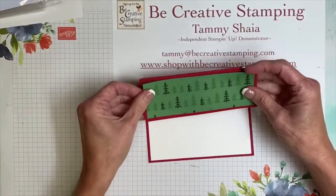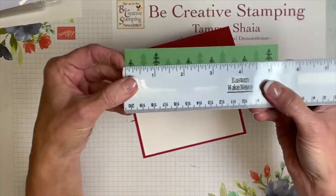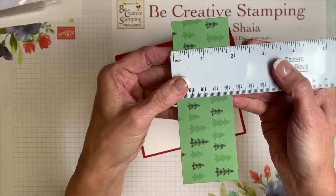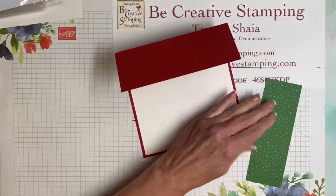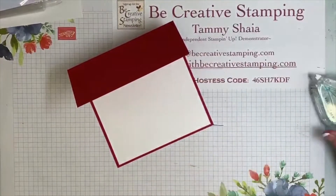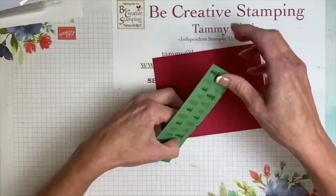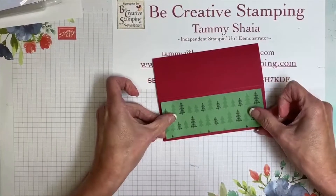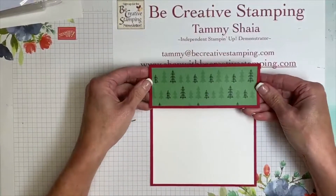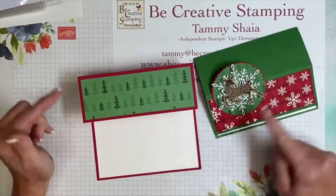Now we're going to add the trees to the card — they go right here. This strip is 5¼ inches by 1⅞ of an inch. Add adhesive and center it on the card. Super easy. If you're making the other version with snowflake paper, the measurements are the same.